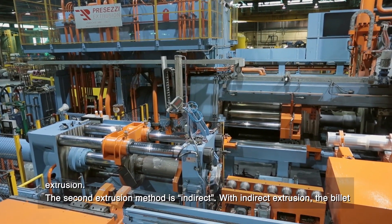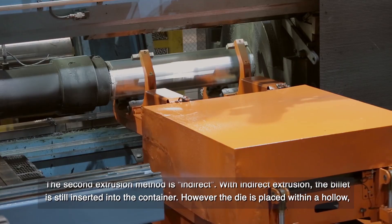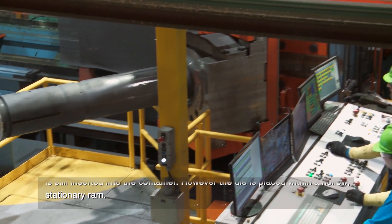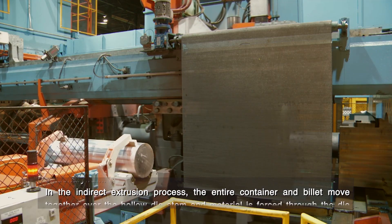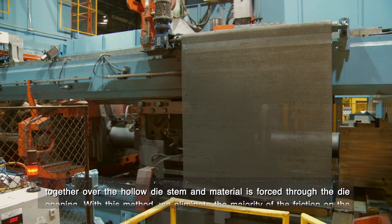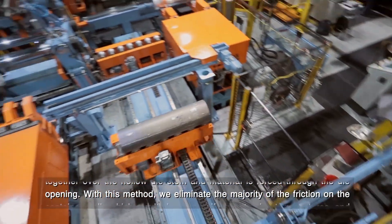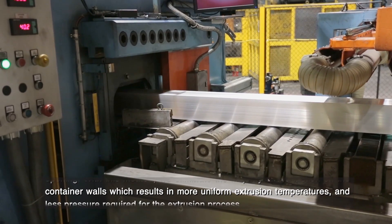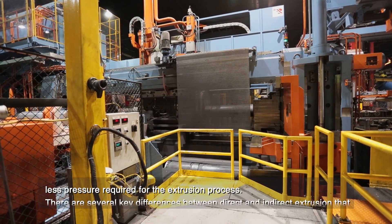The second extrusion method is indirect. With indirect extrusion, the billet is still inserted into the container; however, the die is placed within a hollow stationary ram. In the indirect extrusion process, the entire container and billet move together over the hollow die stem, and material is forced through the die opening. With this method, we eliminate the majority of the friction on the container walls, which results in more uniform extrusion temperatures and less pressure required for the extrusion process.